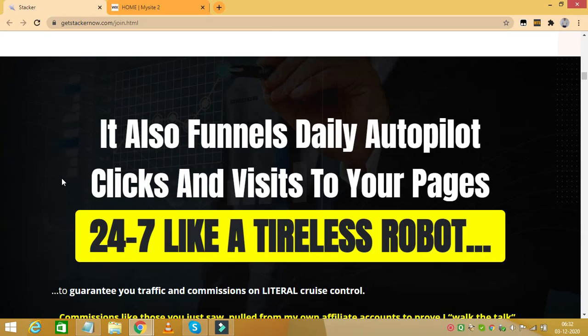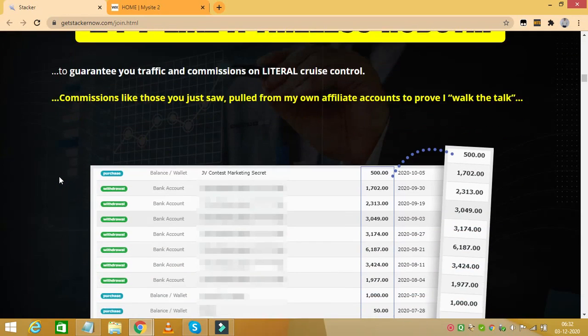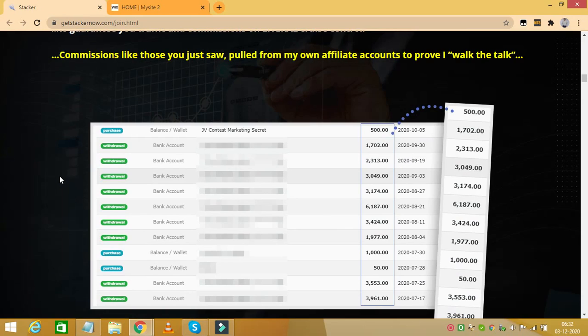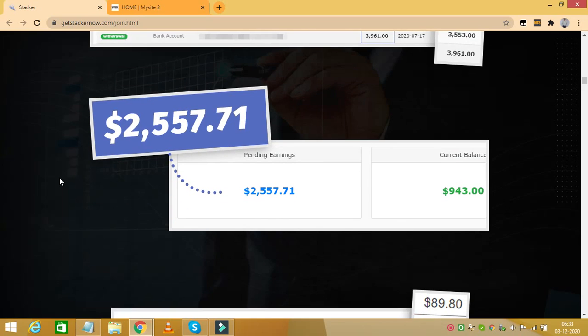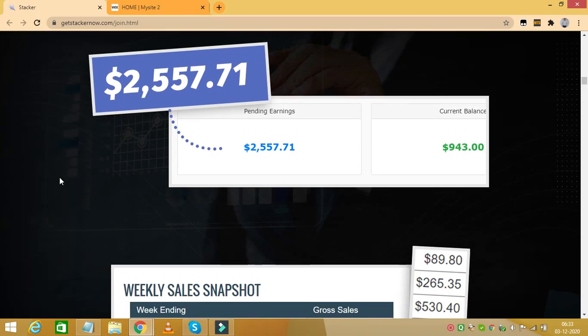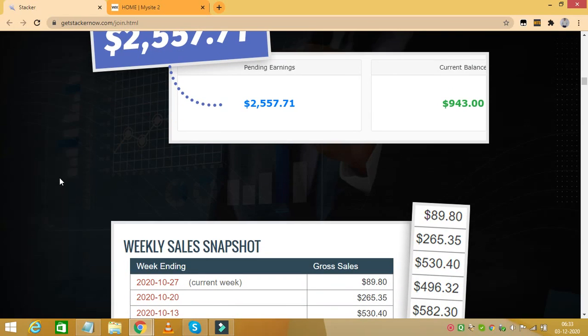It offers free automatic hosting on all Stacker Smart Pages. It has same-day income potential, is 100% newbie friendly, and is fully scalable to thousands of commissions weekly. It's a 100% new and unique home income system — you can live the autopilot lifestyle with unlimited autopilot traffic sent 24/7 to your Smart Pages. Stacker is the world's easiest affiliate income app ever, and you can choose from over 200 billion unique Smart Pages.